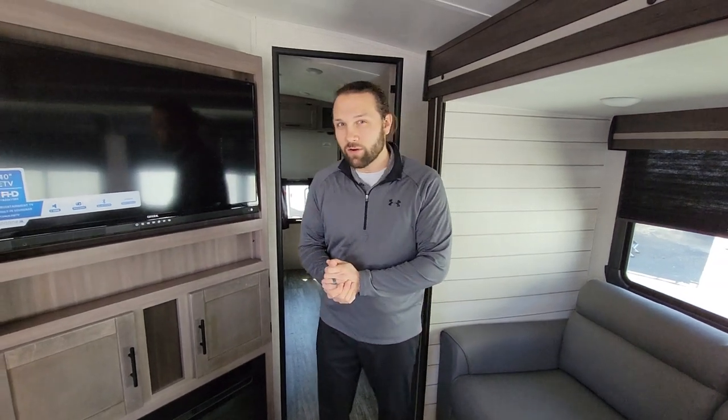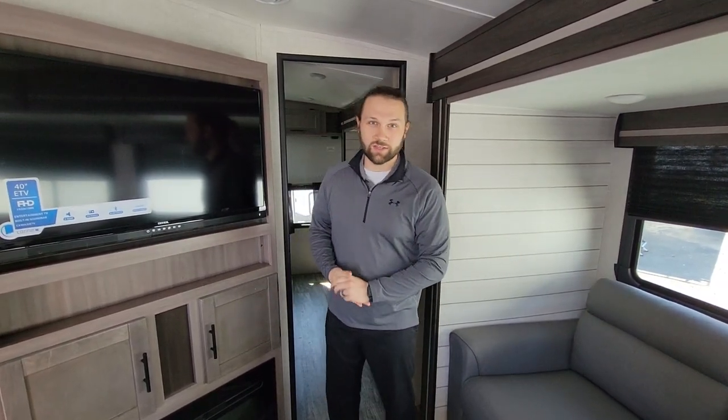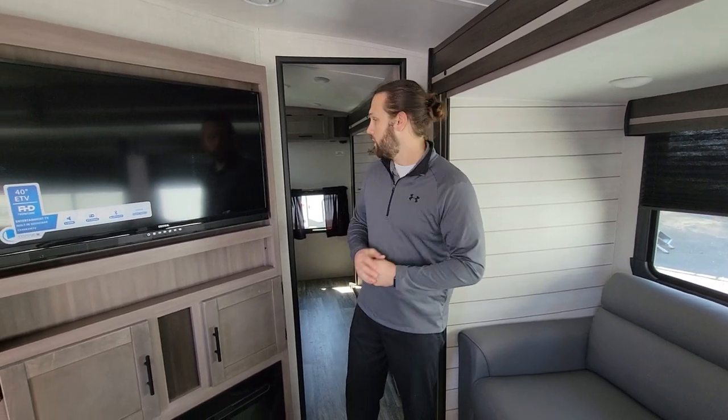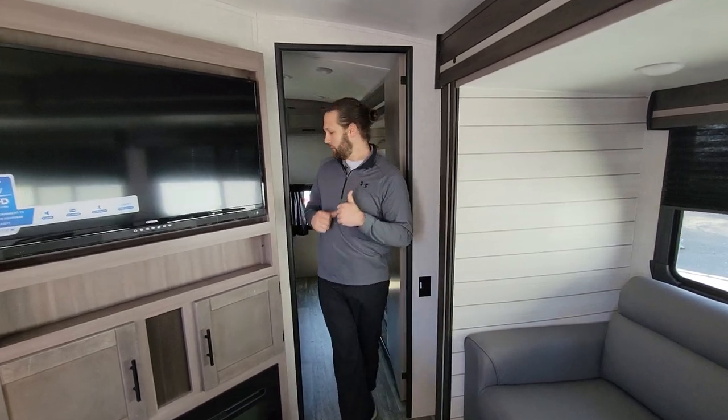Another great feature is the electric fireplace. Sunset Trail doesn't always include a fireplace, but this particular model has one, and it runs strictly off electric — not propane.